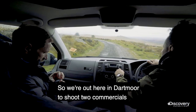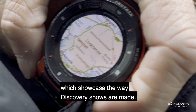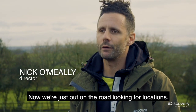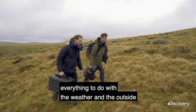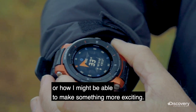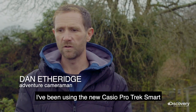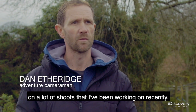We're out here in Dartmoor to shoot two commercials which showcase the way Discovery shows are made. We're just out on the road looking for locations. As an adventure cameraman, everything to do with the weather and the outside feeds into how I might get a shot or make something more exciting, and I've been using the new Casio Pro Trek Smart on a lot of my shoots recently.